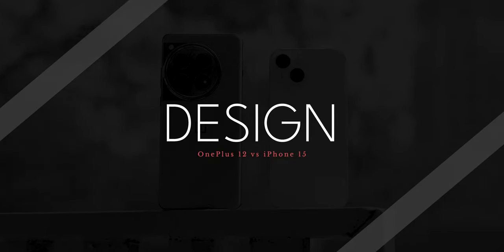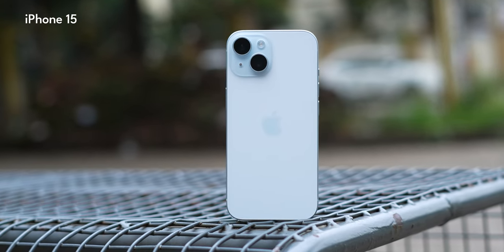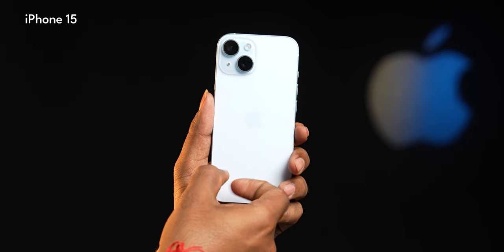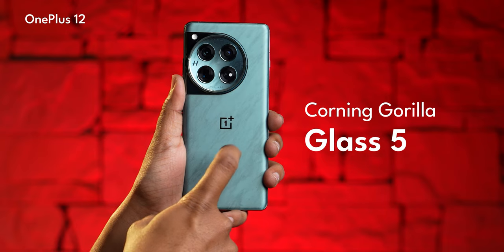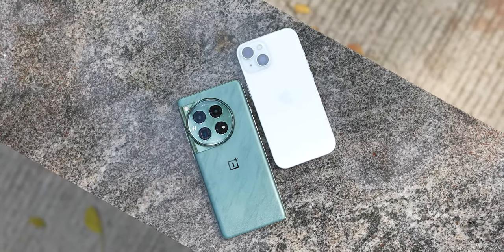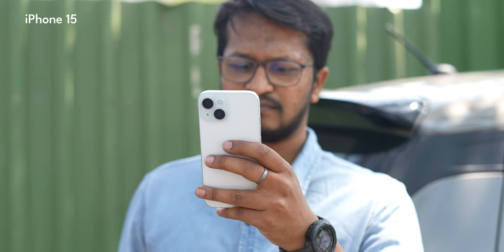Talking about design, the first thing anybody notices is the back of the phone. The iPhone 15 has a frosted glass finish with a really nice marble look and feel, though it's of course glass. The glass protection on the rear is Corning Gorilla Glass 5 for the OnePlus 12, but Apple doesn't specify any glass protection. One very important thing to decide is whether you want a smaller phone or a big phone, because the OnePlus 12 is definitely big and heavy compared to the iPhone 15, which is small, comfortable, and easy to use with one hand.